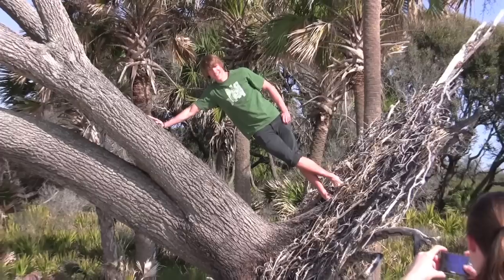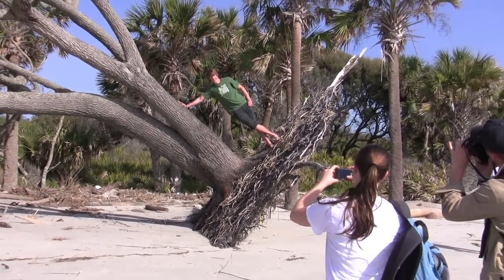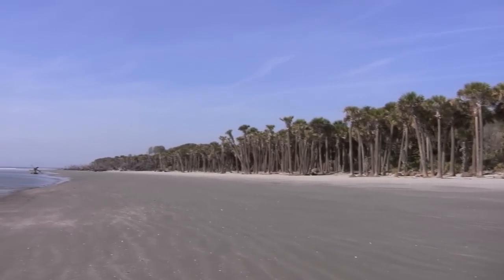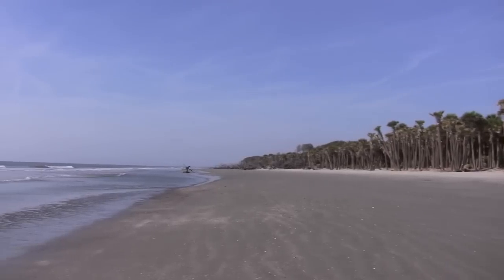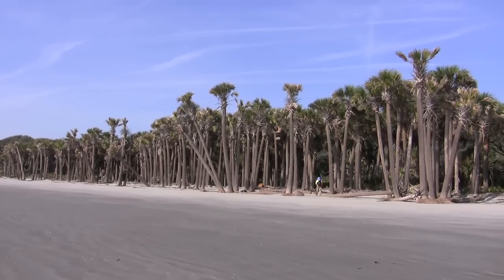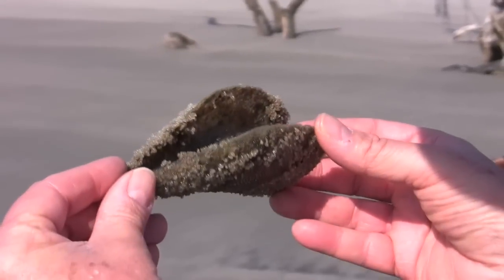Barrier islands are almost like the canaries in the coal mine in terms of environments. I really want students to learn about how these environments are very much temporary or always changing in some way. Even just understanding one species, you have to understand their habitat. Even here there are five different habitats just in this little expanse of land, and there are a lot of different things going on and they're all interconnected. The more you learn, the more you realize how much you don't know.